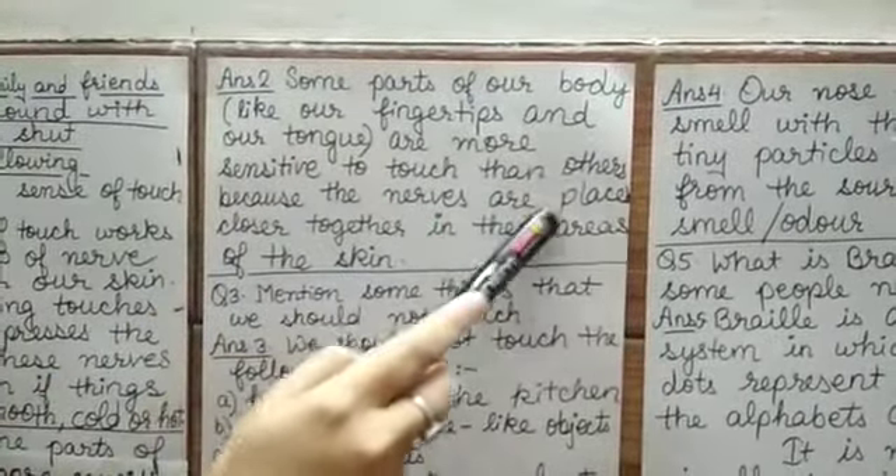Question number 4: How does the nose help us to smell? Answer: Our nose helps us to smell with the help of tiny particles coming from the sources of the smell, or odour.